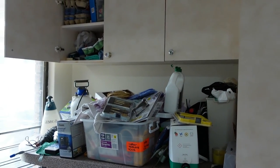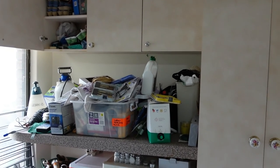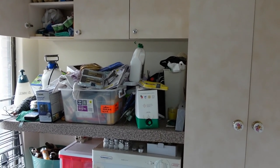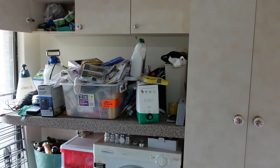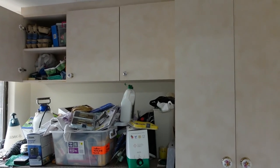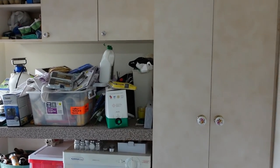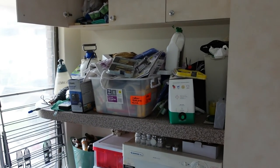So let me know in the comments — what do you think? Would you do the cupboards first or would you do the bench first? Maybe do the bench, do some sorting, and work out what you've got so you know how much space you need. Or maybe do the cupboards first so you've got space to put the things away that are on the bench. Okay, let's see how this goes.